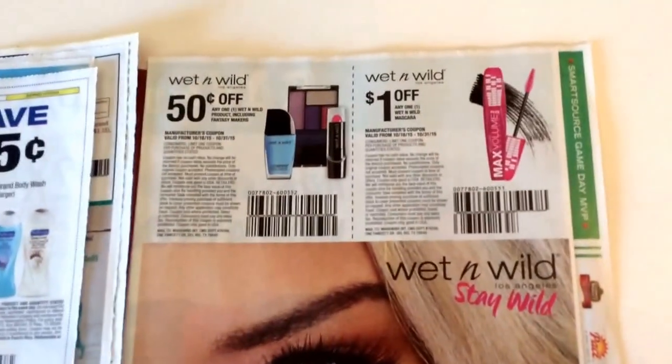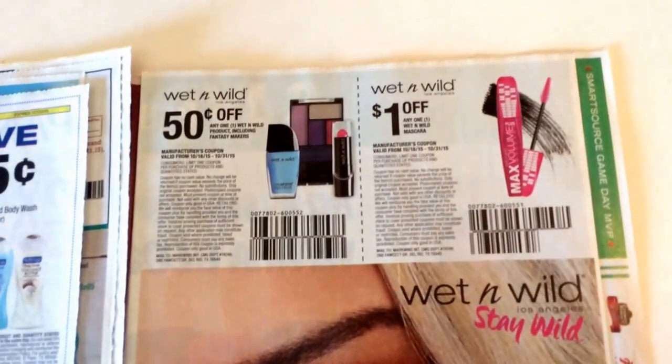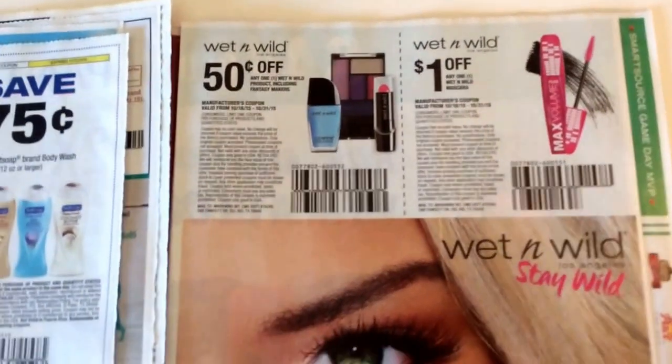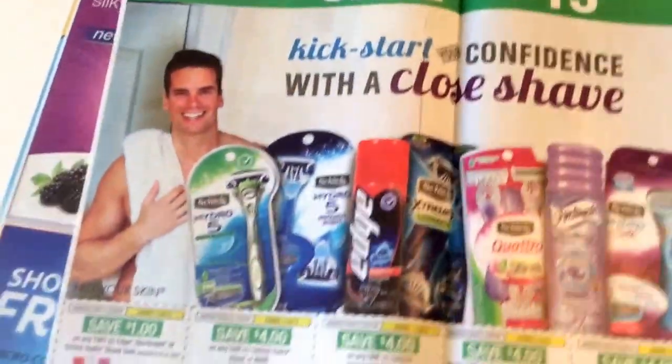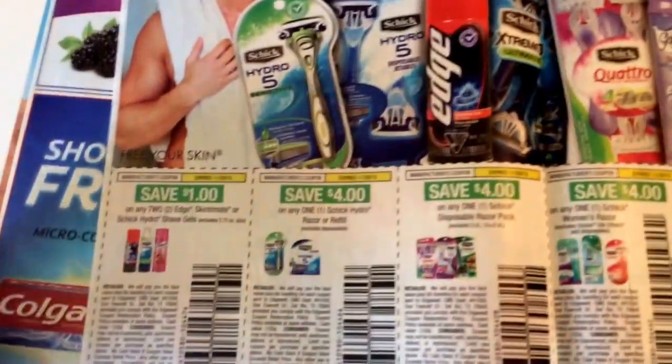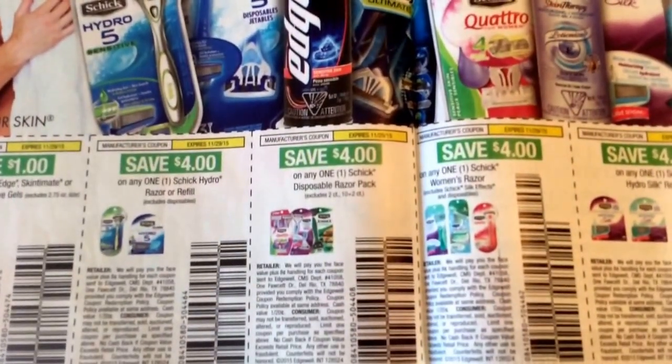I did get the Wet n' Wild coupons — it's $0.50 off any Wet n' Wild product, and then there's a $1 off mascara that we received. We've also got all of these razor coupons, including that disposable razor coupon I was telling you guys about.